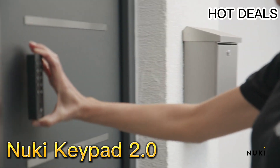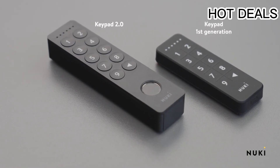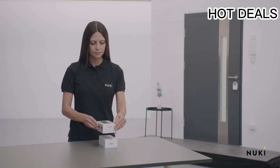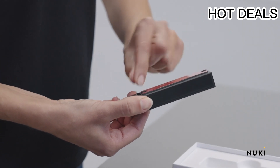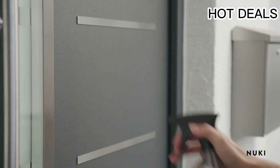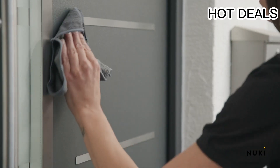Number one: Eufy Security Keypad 2.0. Brand: Eufy Security. Special feature: high security cylinder lock. Lock type: keypad. Item dimensions: 6.26 by 2.8 by 1.06 inches. The fingerprint identification smart lock recognizes your fingerprint in just 0.3 seconds and unlocks your door in one second — faster than fumbling for your keys.